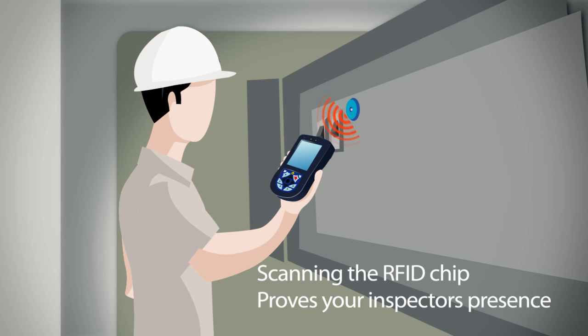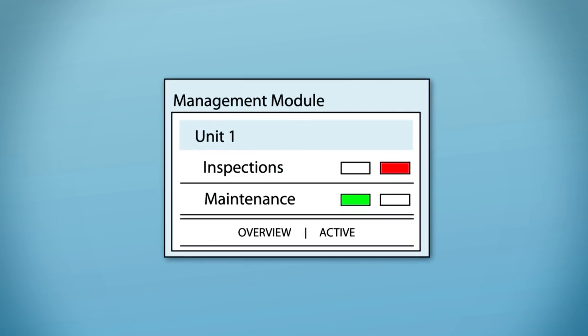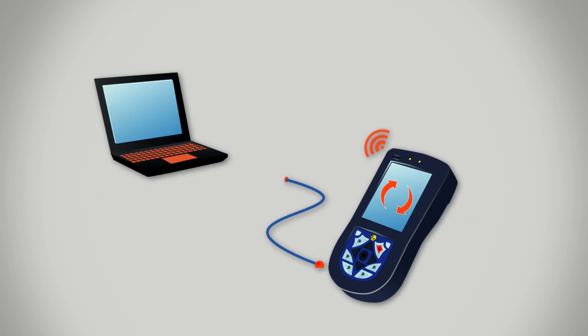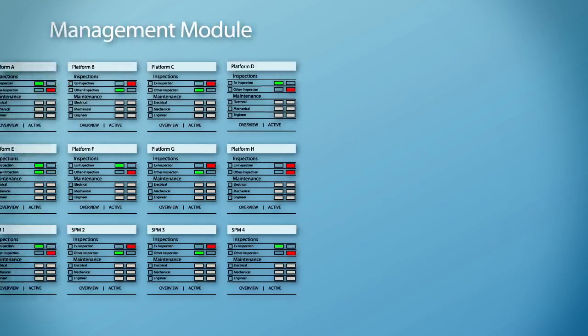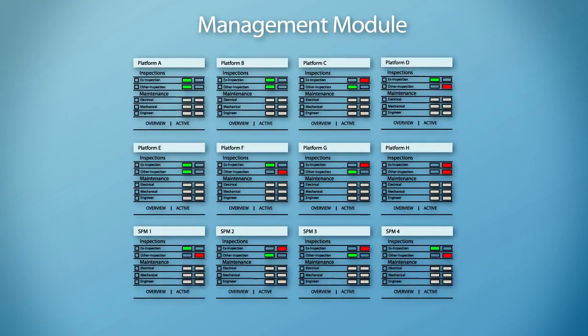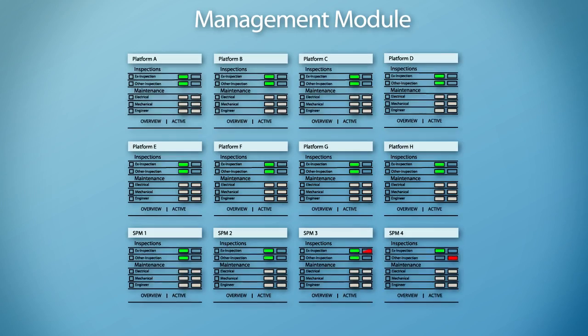Providing the right communication to the right personnel is a priority when it comes to inspection and maintenance routines. When performing daily checks on equipment, the collected data will be transferred from PDAs to the management module. In case the entered data is outside allowed criteria, the status in the management system changes from green to red and the selected managers will be notified.